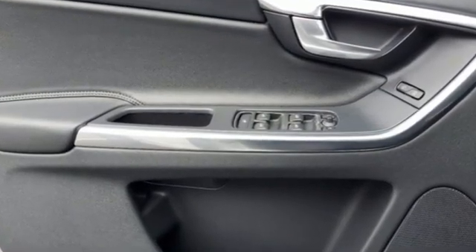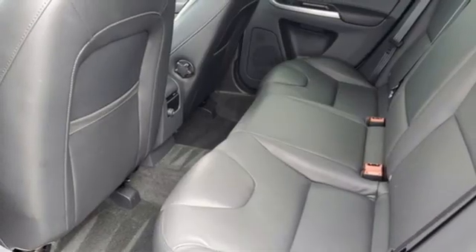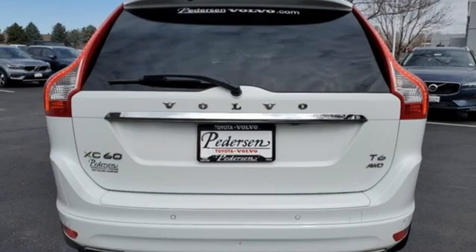Intercooled turbo i6 engine, 4WD, streaming audio, memory exterior door mirror settings, dual zone climate control, rear parking sensors, and external memory control.